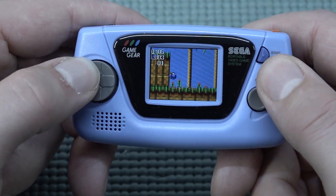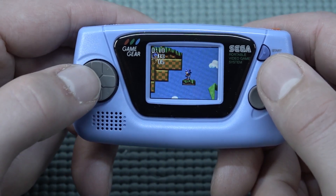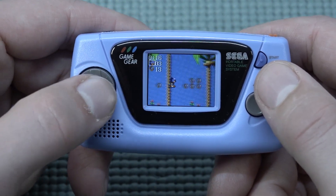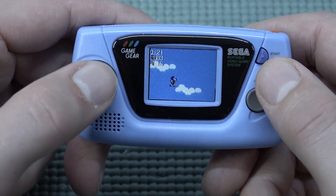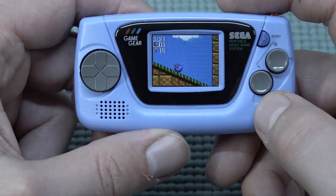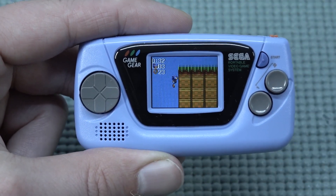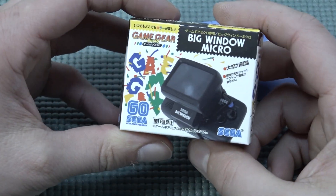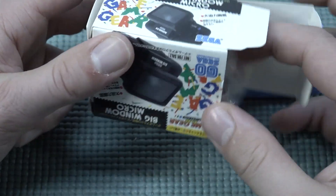I was so happy to have Sonic Chaos in my collection back in the day. On top you can find that weird power-up with the rockets, and I also recall the spinning dash. That was absolutely cool. But there's still one thing we need to try — the magnifying glass. Let's see if we can get it out of the box safely; I'm so curious how it's going to look.